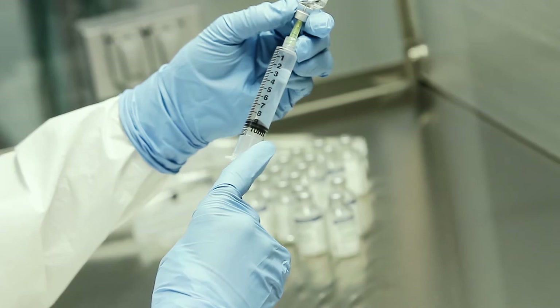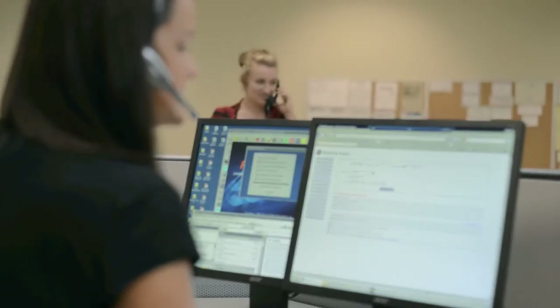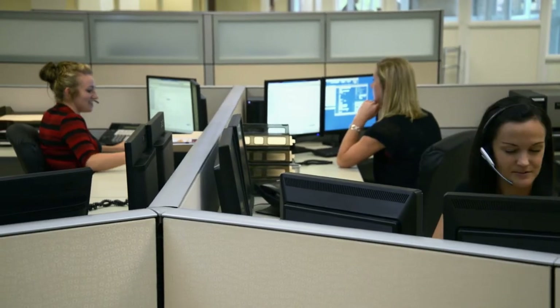Pharmacon's commitment to patient safety and superior quality assurance is further enhanced with its personalized and friendly customer service.